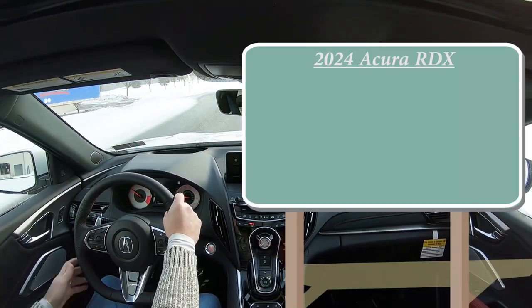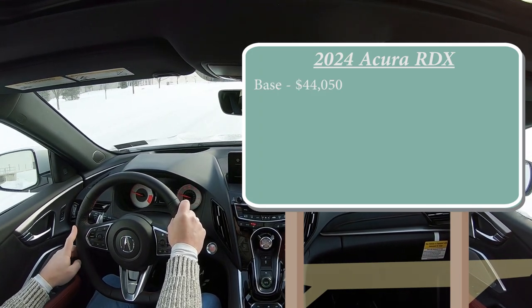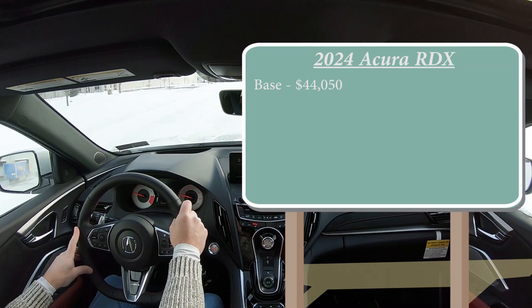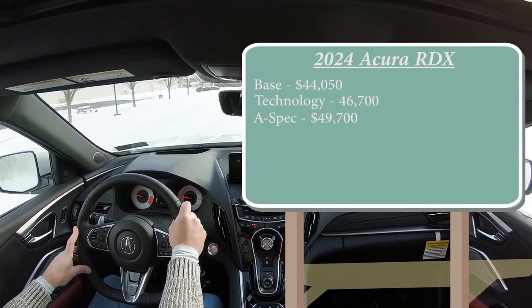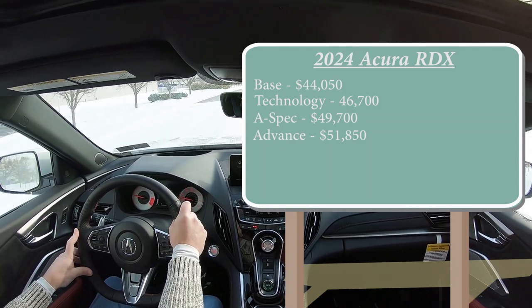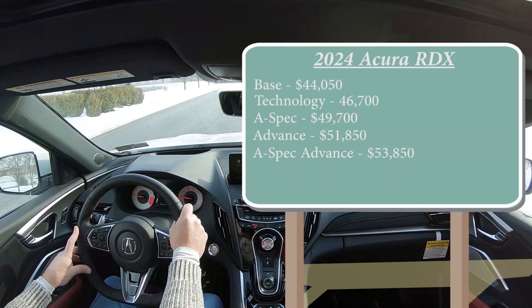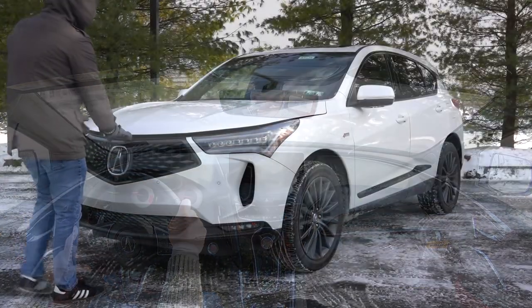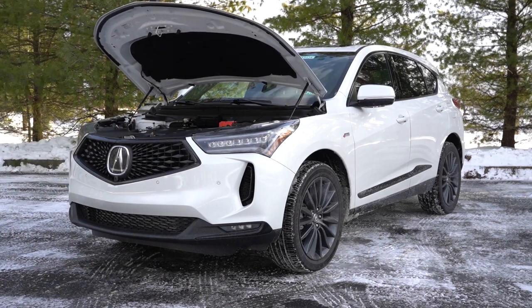There are a few different trim levels for the 2024 RDX. First one being the base starting at $44,050; Technology for $46,700; A-Spec for $49,700; Advance for $51,850; and A-Spec Advance — the one we are in today — starting at $53,850.